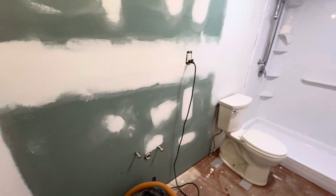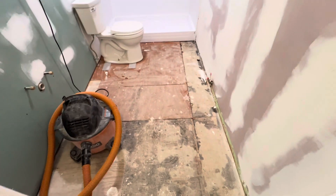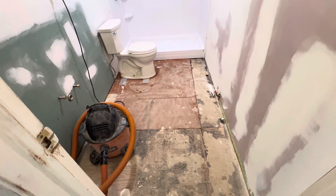Looking good in here. We're ready for our vanity, ready for bathroom flooring. We're looking at we better get about 50 square feet.